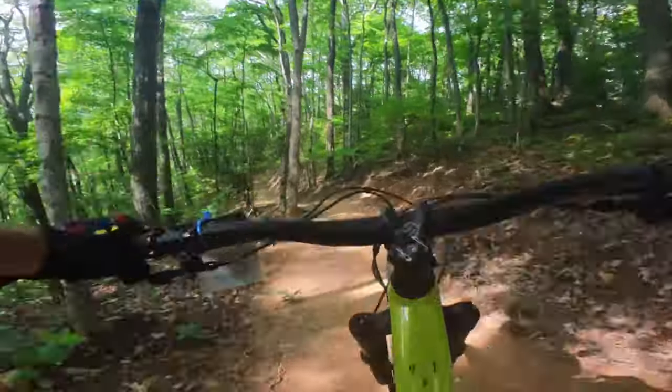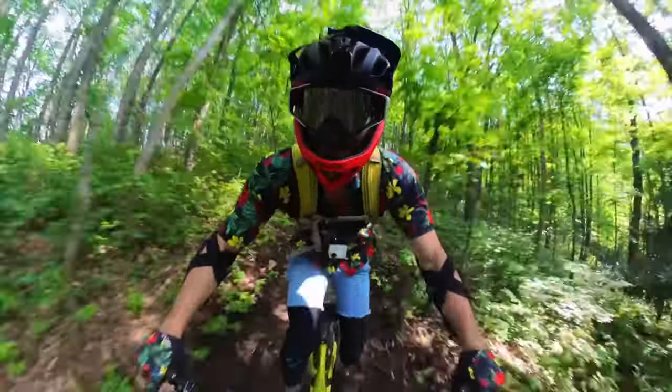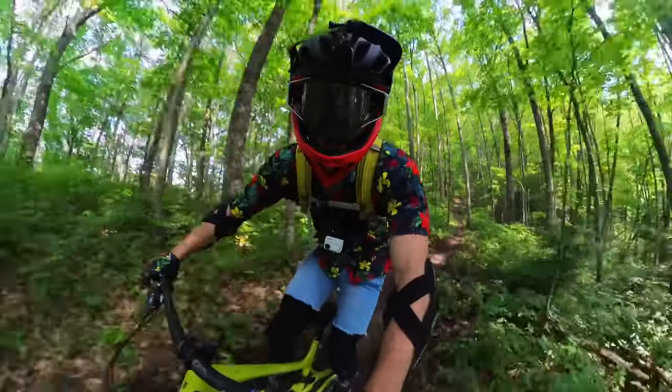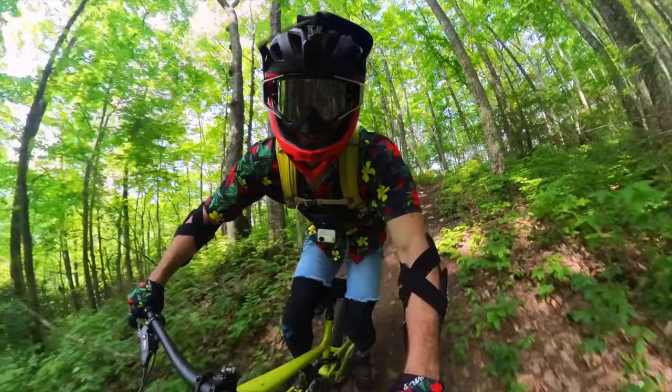Honestly, I enjoyed this bike park so much I plan to go back in September. For the price of a lift ticket at $50 — and they do have rentals also available for $50 — I think it's an awesome value to have a lift access bike park.